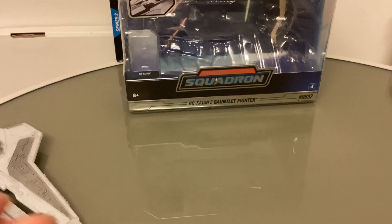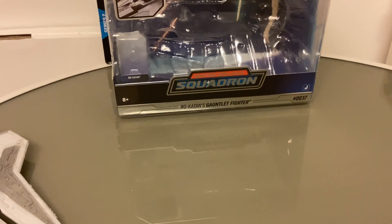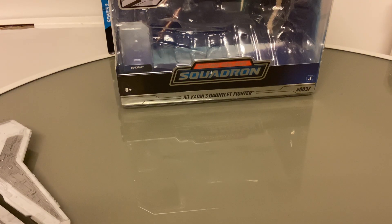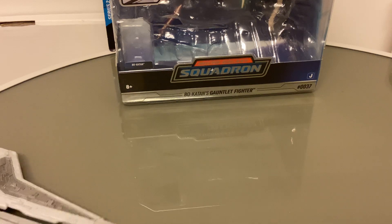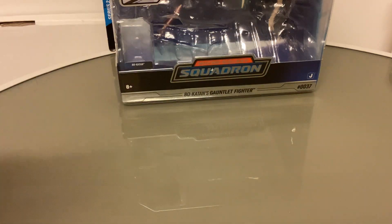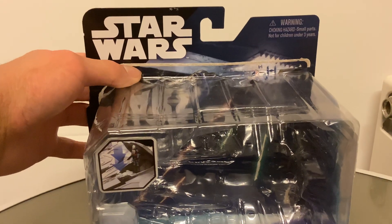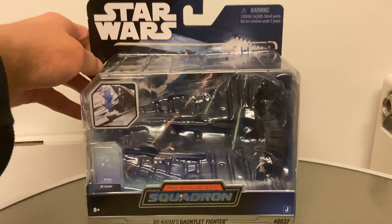Series 3 has come out as well, and I'm hoping to find more Series 2, but since this one I have not managed to find any more. My Morrisons has been sold out with no new stock, so I've kind of stopped looking. Two weeks after finding this I went back the next week, went back the week after - there was still nothing. All the other Micro Galaxy Squadron stuff was sold out as well.